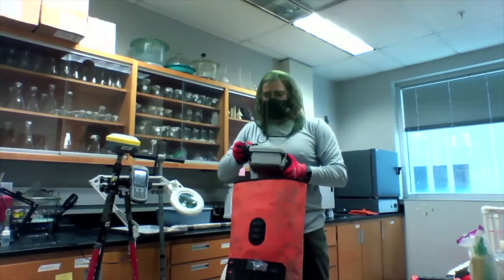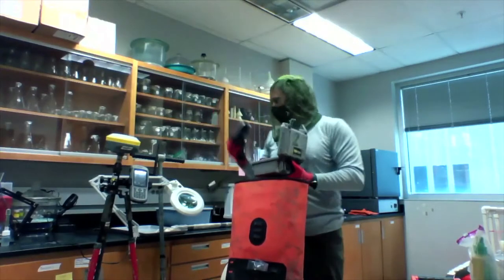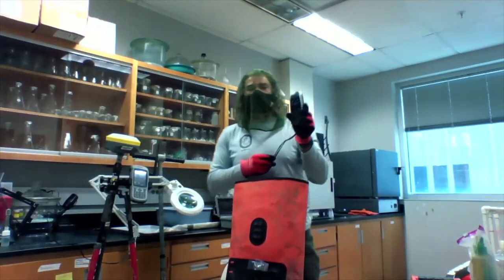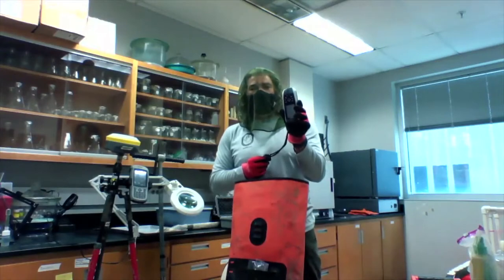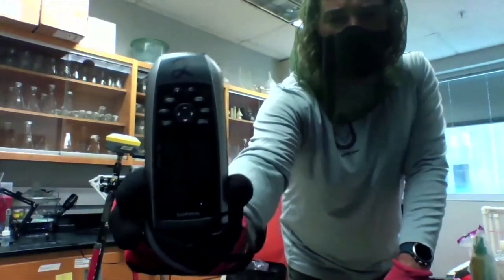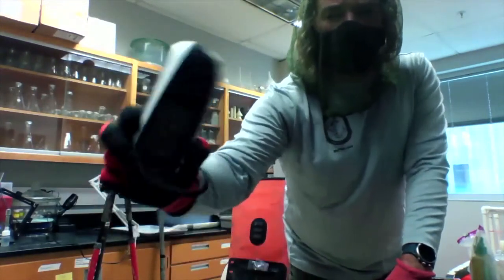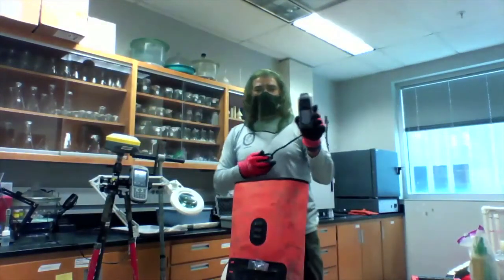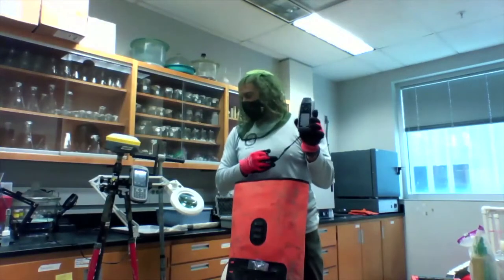Once we get out there, it's really important to know where we are and we have a couple of tools to help with this. We use handheld GPS units so we can mark the location that we're working in and we can come back to it. I don't have it turned on because we're in a building and it won't get good signal, but this will give us a good idea of where we're working so we can revisit the sites many times over the years.